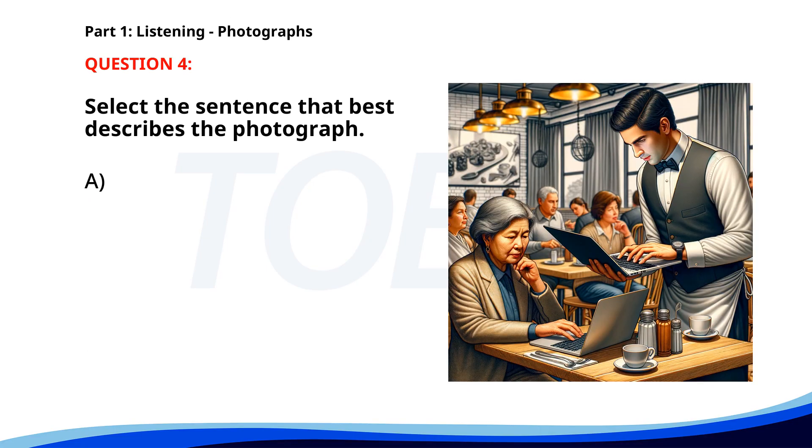Number four. A. A waiter is serving drinks to a group of people. B. People are waiting in line to order food. C. A waiter is assisting a customer with her laptop. D. A woman is reading a book at a restaurant. The correct answer is C: A waiter is assisting a customer with her laptop.